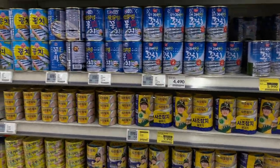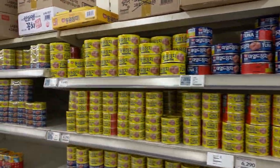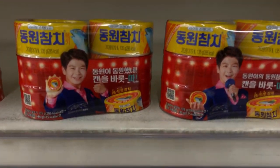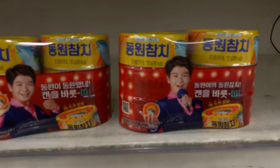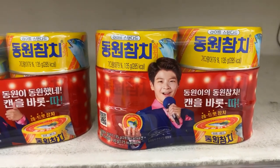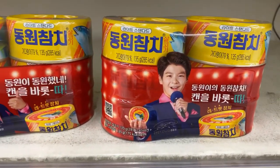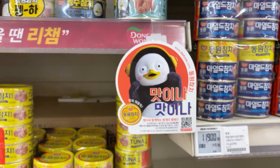We have chamchi — tuna — and mackerels. You have so many choices of tuna here, and Minion tuna, which is so cute. Oh, and there's a popular Korean singer on this packaging — he's a kid but very popular and talented. He's a very popular trot singer — traditional Korean classical pop music. And this penguin is such a popular icon too.